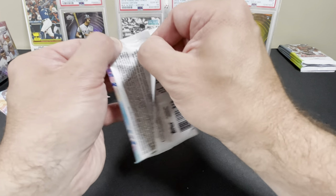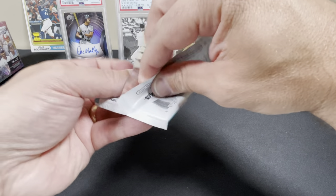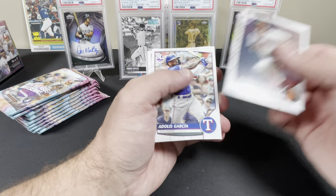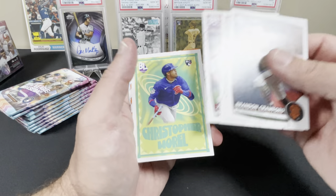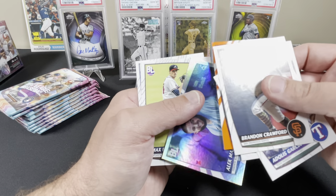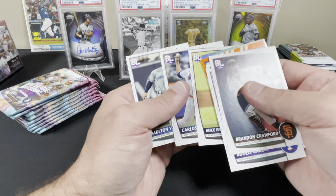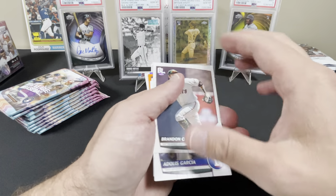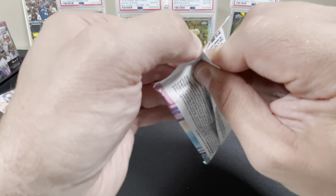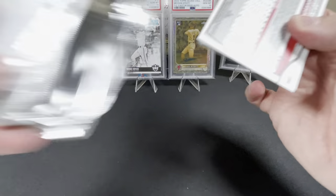In the last two blaster slash value boxes I opened, I pulled two different autos including one rookie auto — a Nolan Jones — and I pulled the Zach Gallon. Both were parallels, orange unnumbered, but still not bad. These are all pros, no prospects. Garcia, Zach Wheeler, Christopher Morrell — set that off to the side. Ryan Pepio, Alec Manoa — these are the foil cards. There's blue foil, rare, ultra rare, and gold which is epic rare. This product is more aimed towards kids but sometimes you get loaded boxes with autos and a bunch of different parallels.